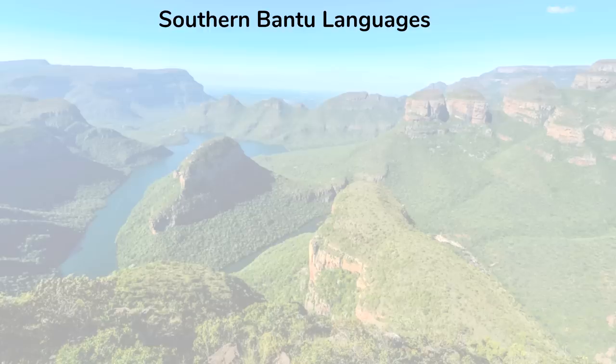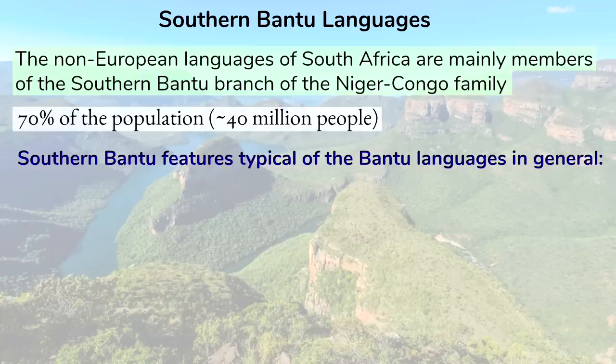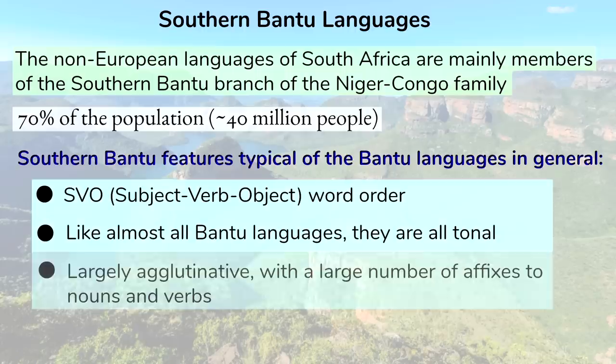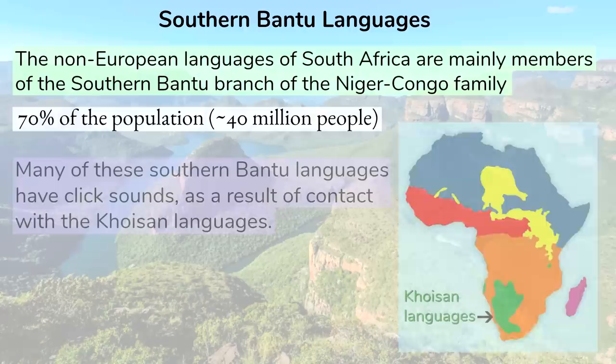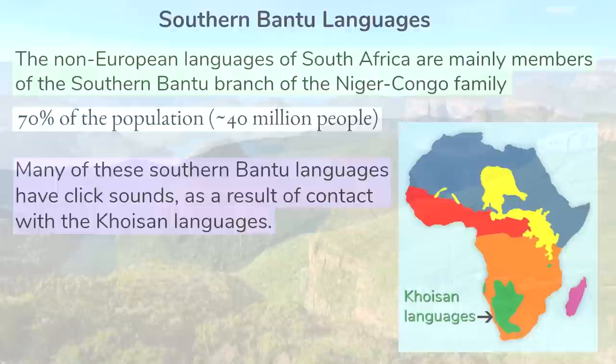The non-European languages of South Africa are mainly members of the Southern Bantu branch of the Niger-Congo language family, and these account for about 70% of the population, or around 40 million people. These Southern Bantu languages display some features typical of Bantu languages in general: they follow an SVO word order, they're tonal, and they are largely agglutinative and feature a large number of affixes to nouns and verbs. Most Bantu languages do not have click sounds, but many of these Southern Bantu languages do, as a result of contact with the Khoisan languages.